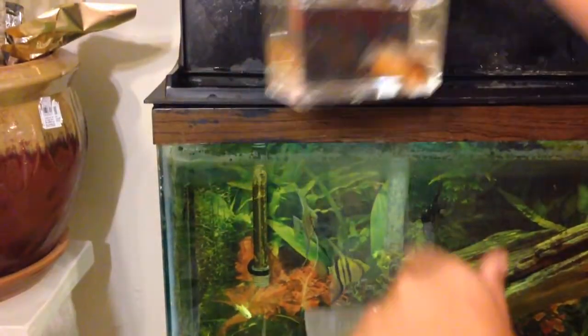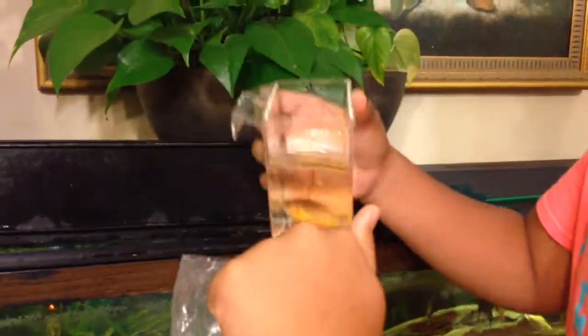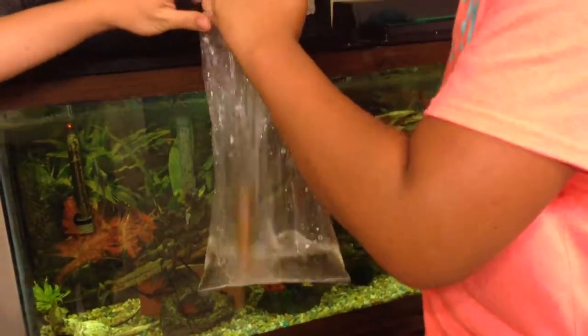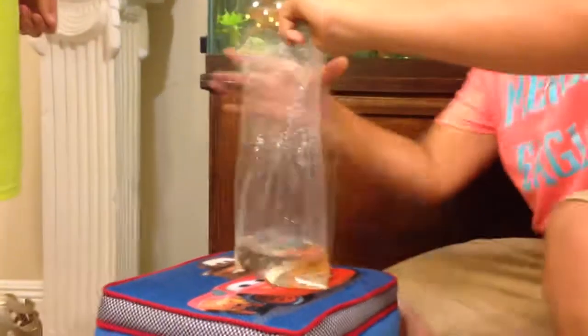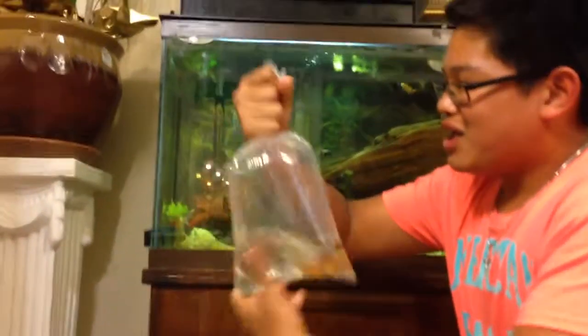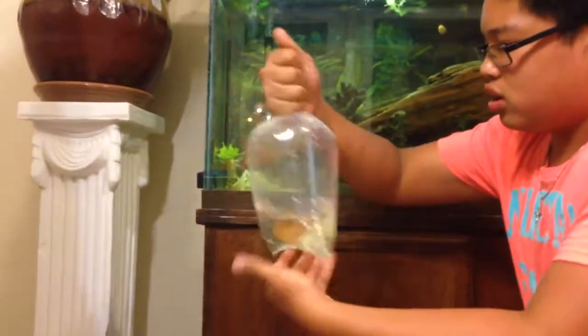First, you don't necessarily need a special bag — you can put it in a bottle of water or a bucket. Just remember: little water, lots of air, because there's no oxygen running so you want as much air as possible. Make sure the fish is doing well before you bag it. Open wide and do a quick grab — that's a nice grab. Then just twist it until you have a long sealed line. And that's how you bag a fish.